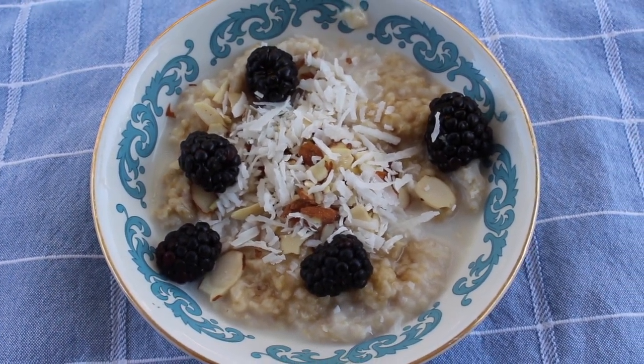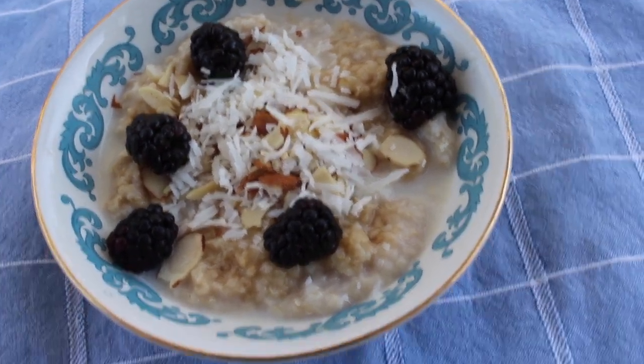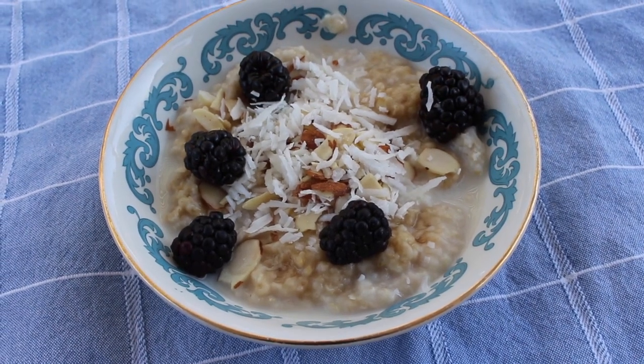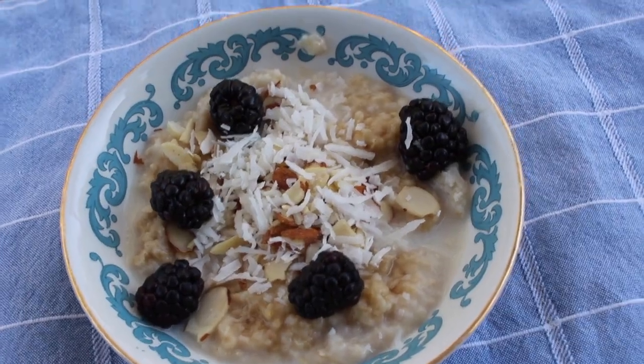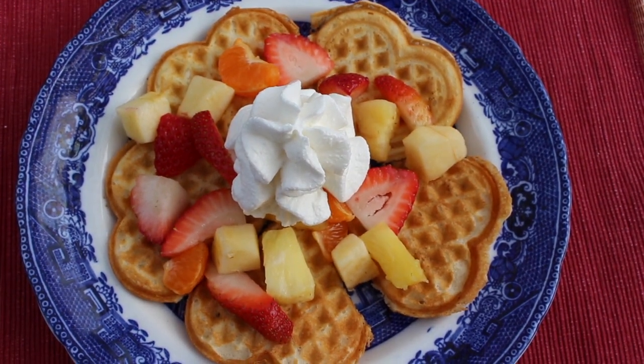This is my coconut almond chia oatmeal — I have a recipe for it and I'll leave that in the i-card above. I've just sprinkled some blackberries on it. I would have done more but we ran out. This is so delicious, hearty, and filling. I just love having oatmeal — sometimes I have oatmeal every single day of the week.